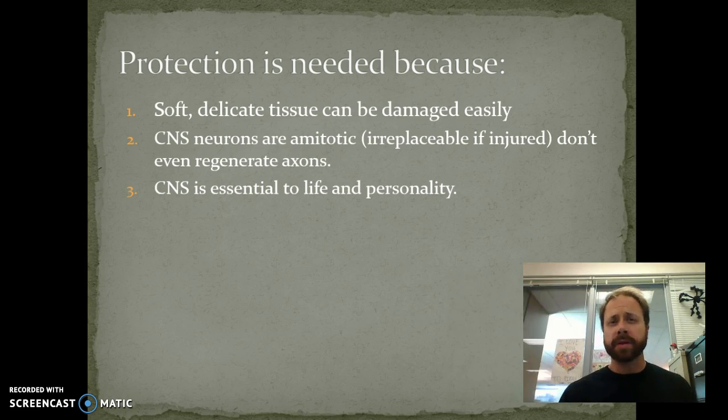Two, the central nervous system neurons are amitotic. So amitotic has the 'A' meaning no or not, and then 'mitotic' referring to mitosis — we're not going to go through mitosis. So the central nervous system neurons will not be replaced if injured. They don't even regenerate their axons. So it's not like our skin cells — you damage them, replace them — not going to happen.